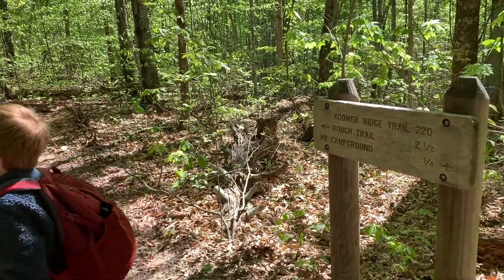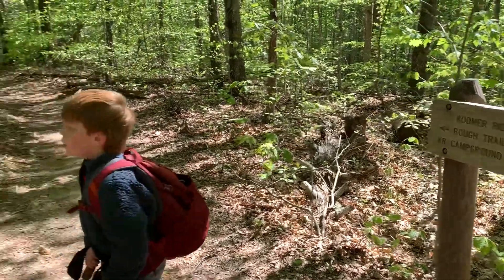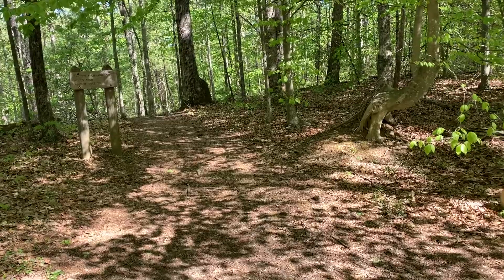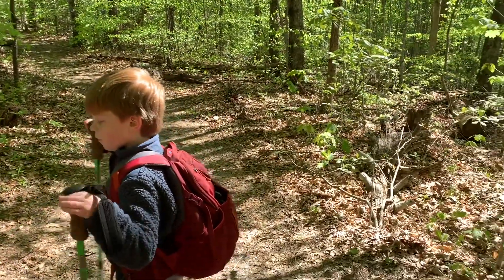We just went through the Coomer Ridge Campground and started up the trail here. This is right at the cutoff for the Hidden Arch Trail. We went down there last year, so I don't think we're going to today. We may check it out on our way back up tomorrow — we'll see how we're feeling. We're making our way down the trail.